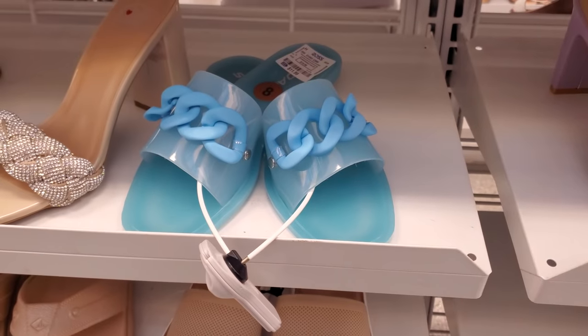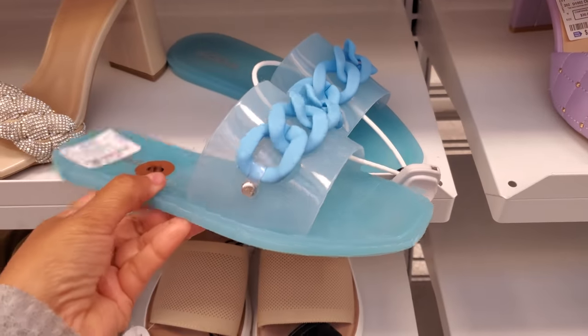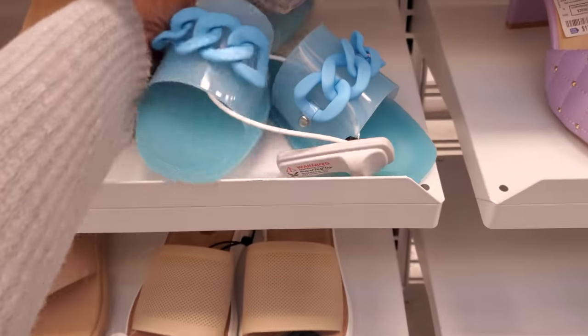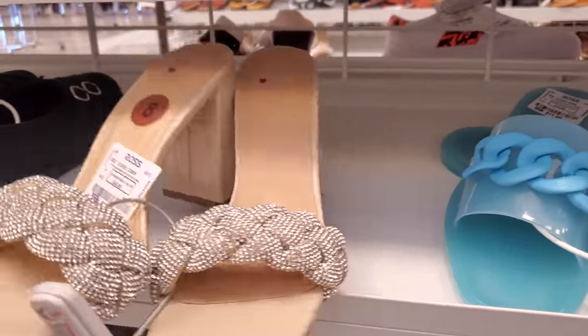I did find another Soda. These are $12 — you have the plastic chain, they're gonna be your jelly shoe. I wonder if they have the purple in a jelly. Oh, look at this one — very similar to Steve Madden and Madden Girl. $22.